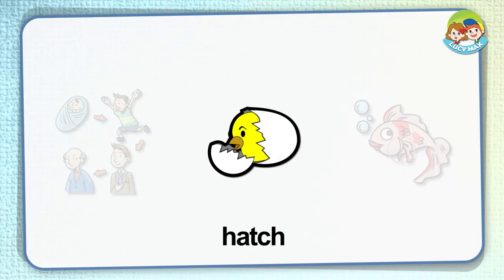Hatch. When a baby animal hatches, it breaks its egg and comes out of the egg. In the picture, the baby bird hatches.